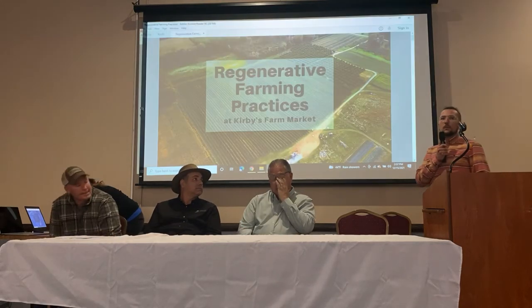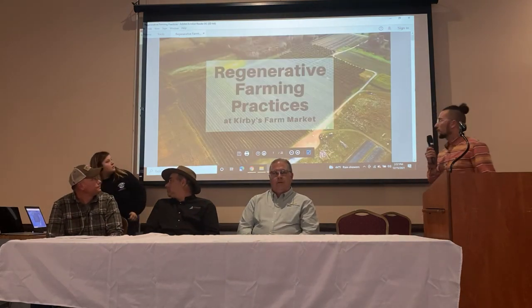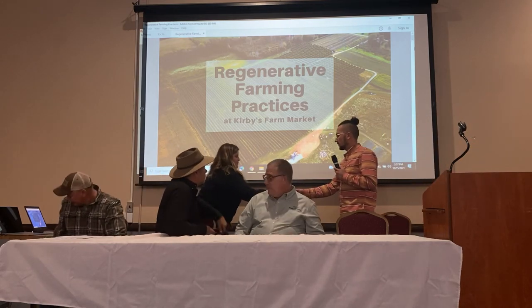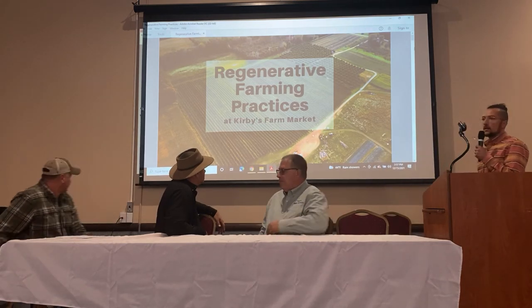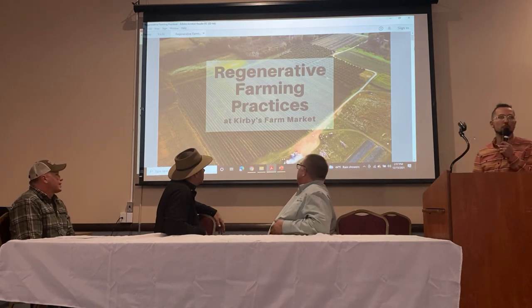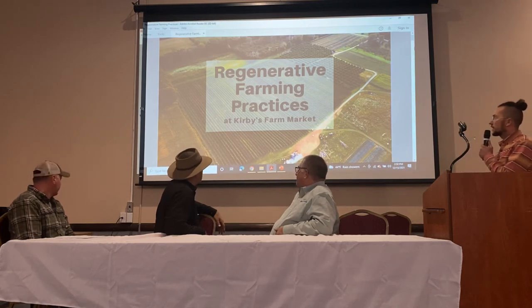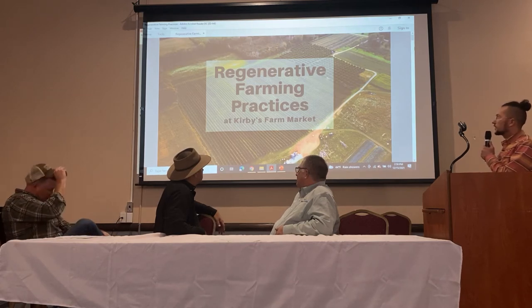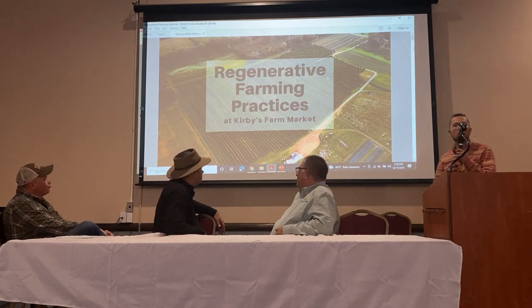My name is Chad Kirby. We farm in Albion and Brockforks, about 20 minutes north of here. Our farm is Kirby's Farm Market, and we grow quite a few different crops. Over the course of the day I think I've learned that we're quite a bit different than most of the growers here. We primarily grow apples — about 60 acres. We've got 10 acres of peaches and a couple of acres of cherries and plums, along with about 30 acres of vegetables, which is what I focus on.